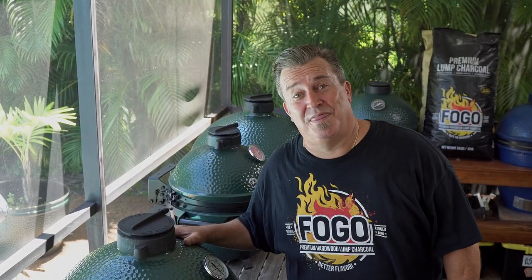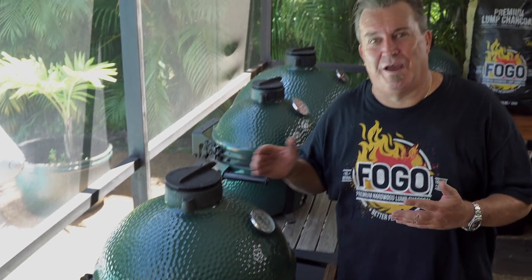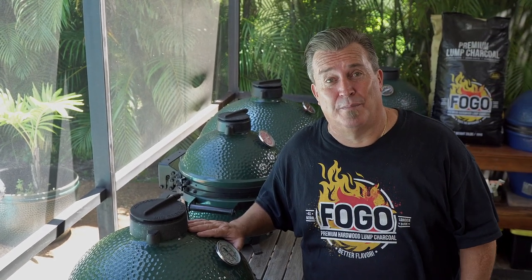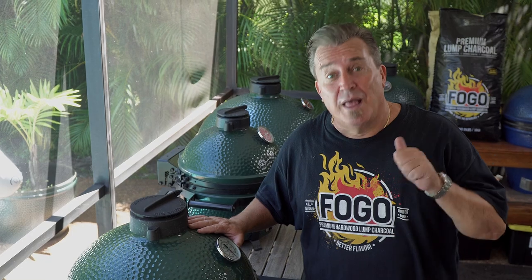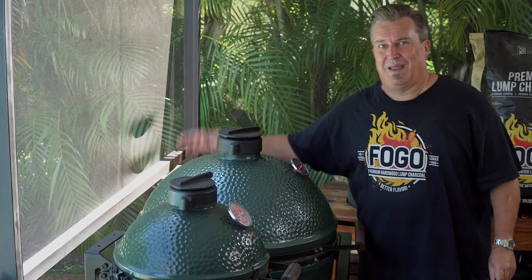Now you know all about my middle child, my Large. When I was talking about all those different foods you can cook on it, you don't have to cook something that big. You can cook one burger or one steak on here. But it's nice to know that you have the availability. I've cooked a 20-pound brisket on this thing and it was awesome. So if I'm going to cook something really big, that's when I'm moving to my bigger child, my XL.